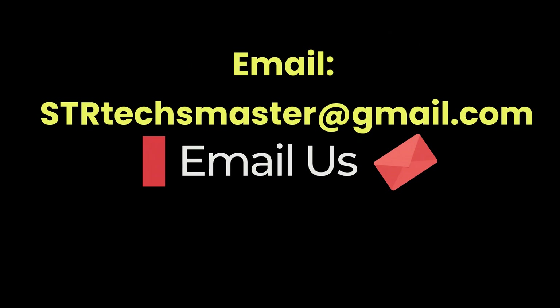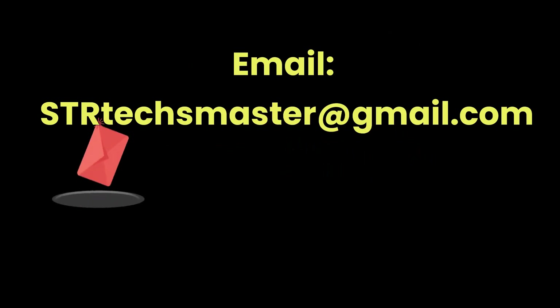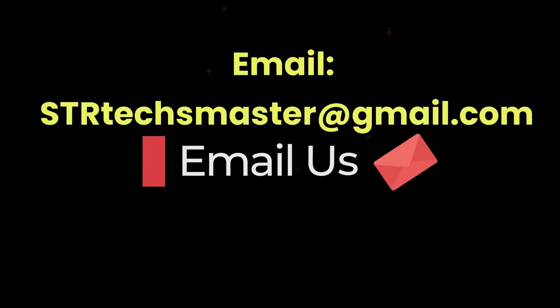We have a series of private videos related to the management and operation of Airbnb and VRBO. Please send your request via email at strtextmaster@gmail.com if you're already a subscriber.